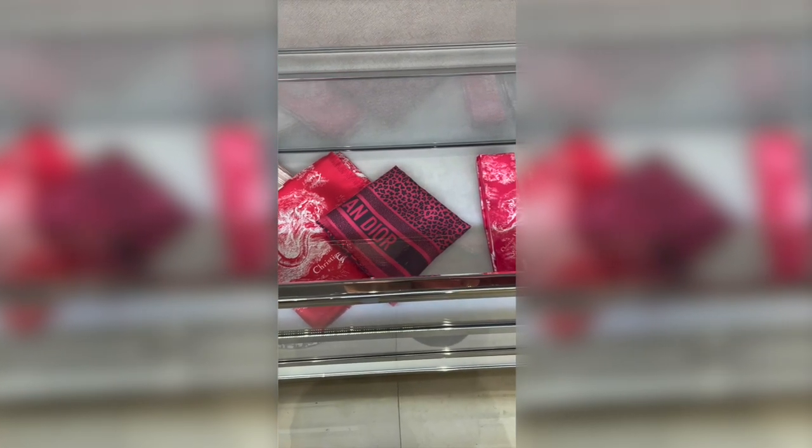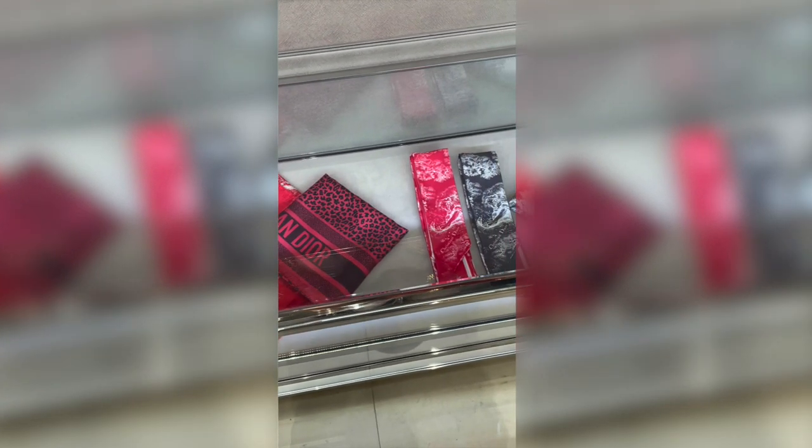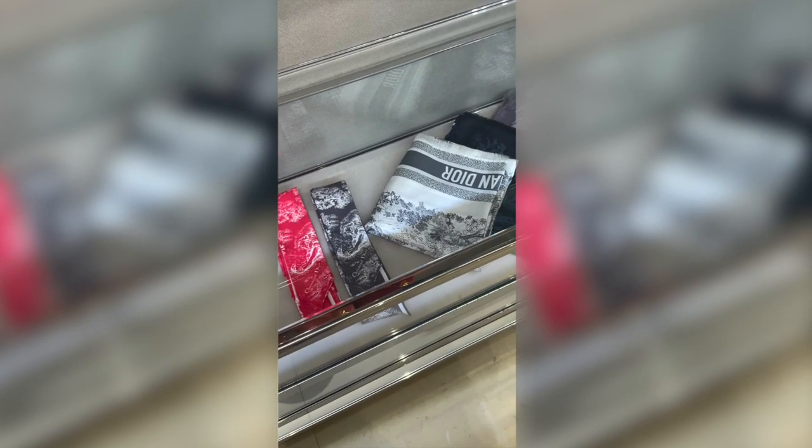Right when you walk in, you see Dior scarves. I'm actually really obsessed with their new fall and winter collection with this bright fuchsia red color. I'm high key debating on getting one piece from it just as a little souvenir, maybe like a Missa scarf, but we'll see.